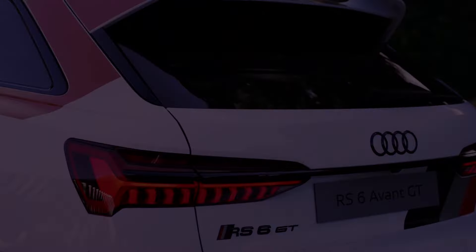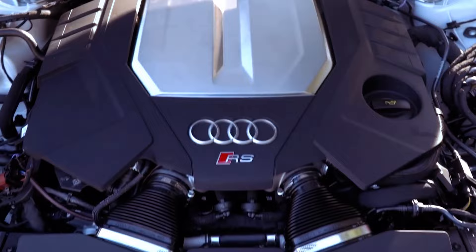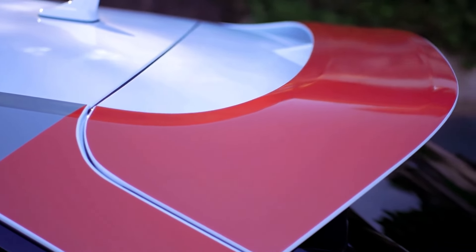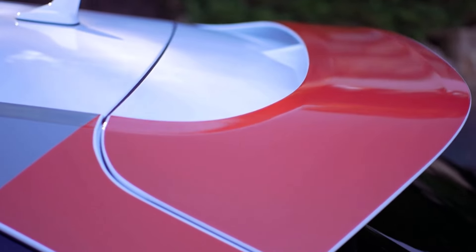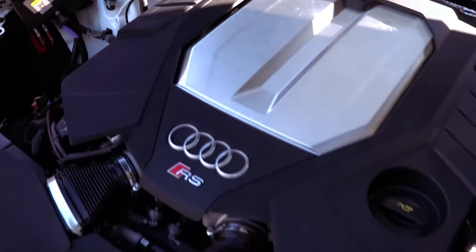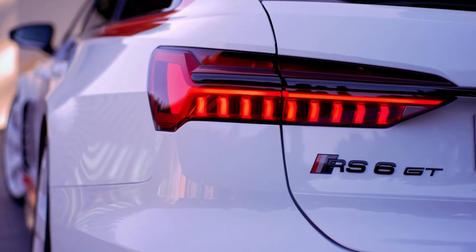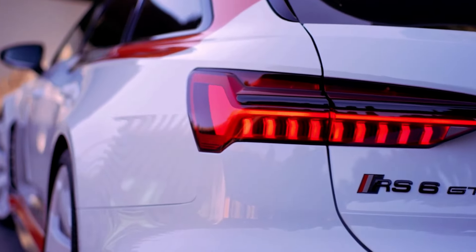Priced between $127,000 and $170,000, the 2025 Audi RS6 Avant offers an unparalleled blend of luxury and performance. While the allure of the GT variant with its exclusive features may captivate buyers, the performance model presents a compelling alternative with comparable performance at a more accessible price point.